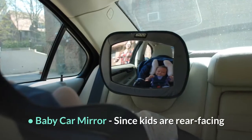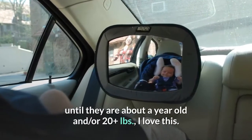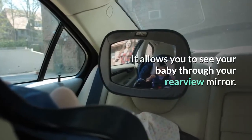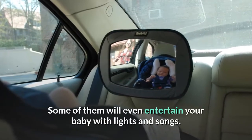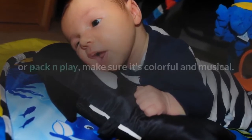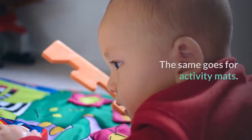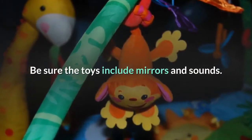Baby car mirror — since kids are rear-facing until they are about a year old and/or 20-plus pounds, I love this. It allows you to see your baby through your rear view mirror. Some of them will even entertain your baby with lights and songs. Activity mat or baby gym, crib mobile — if you get a mobile for the crib or pack and play, make sure it's colorful and musical. The same goes for activity mats. Be sure the toys include mirrors and sounds.